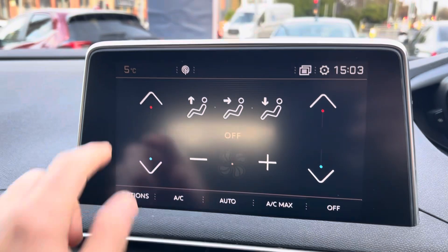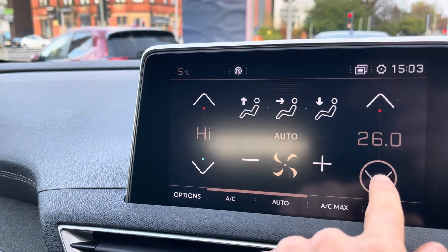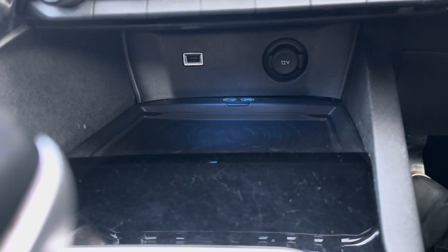The dual climate control can also be accessed on the same screen, which gives the driver and the passenger the ability to control the temperature to their liking. Air conditioning is also provided for the hotter months.